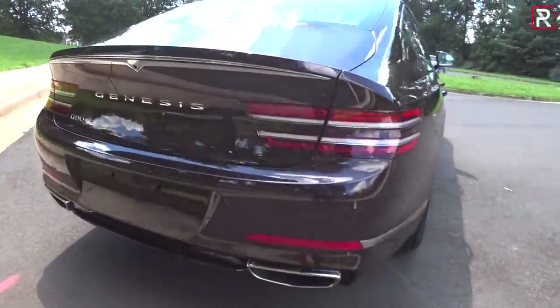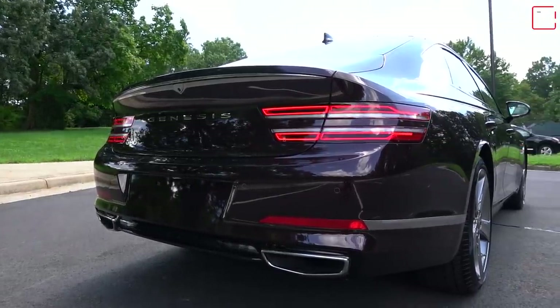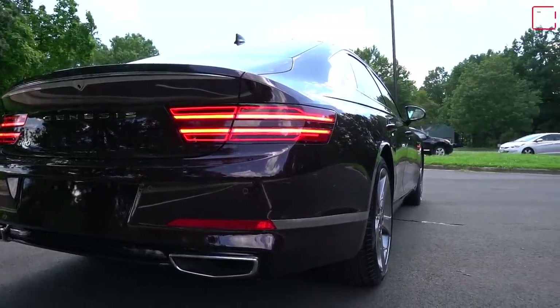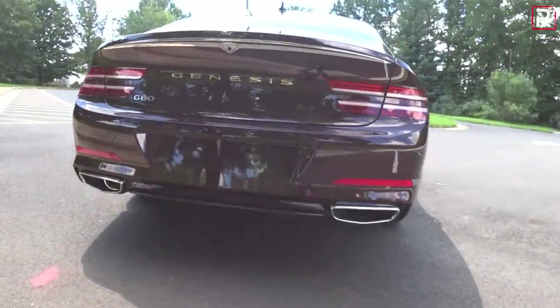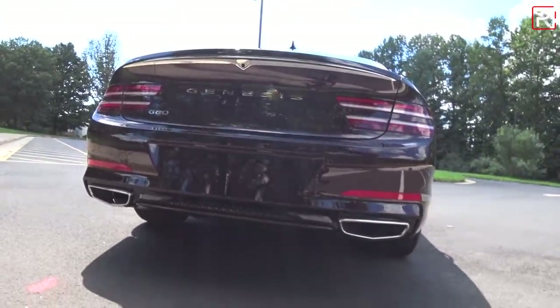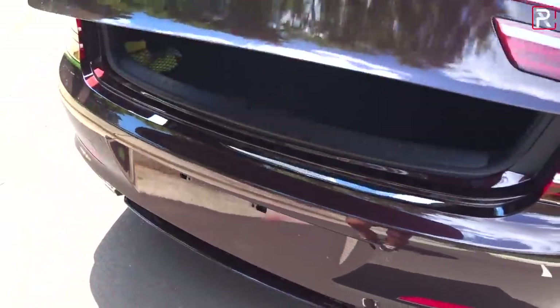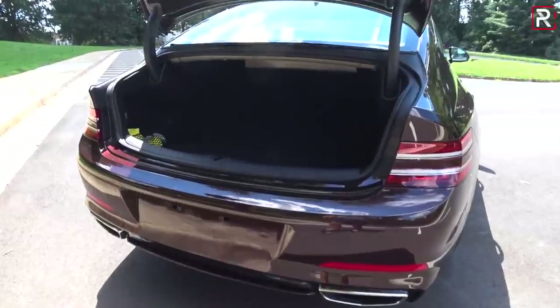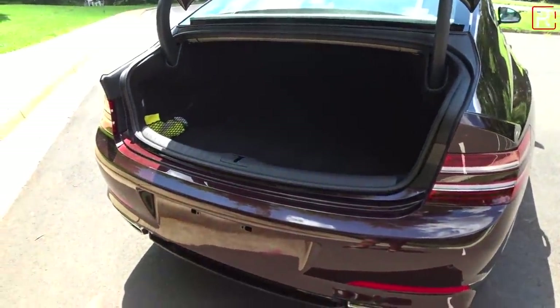At the rear you can see those quad taillights are kind of carried over just like the front, with a similar design language — a double line that goes through the center, but they're actually two separate pieces. The dual exhaust tips also mimic the shape of the crest grille, and you have LED lighting pretty much everywhere. This is the Prestige trim so you get a power opening and closing trunk, and the trunk itself has a pass-through feature. I'd say it probably measures around 15-ish cubic feet.